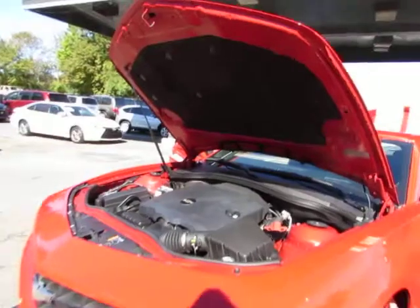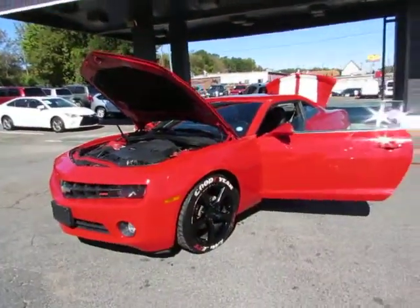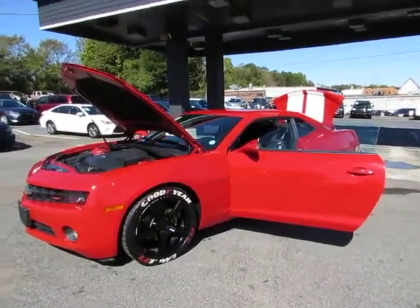Come test drive this Camaro today here at Auto Selection of Charlotte or give us a call at 980-406-3020. Hablamos Español. Visítenos aquí en Auto Selection of Charlotte o llámenos al 980-406-3020.